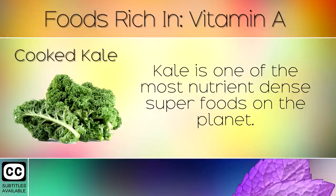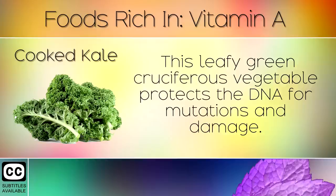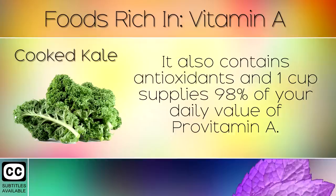2. Cooked Kale. Kale is one of the most nutrient dense superfoods on the planet. This leafy green cruciferous vegetable protects the DNA from mutations and damage. It also contains antioxidants, and 1 cup supplies 98% of your daily value of pro-vitamin A.